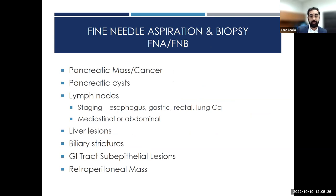Fine needle aspiration and biopsy have been occurring for a couple of decades and we've gotten very good at it. For pancreatic masses and cancer, our sensitivity is now up to 95% with a specificity of 100%, and risks of acute pancreatitis are less than 1%.